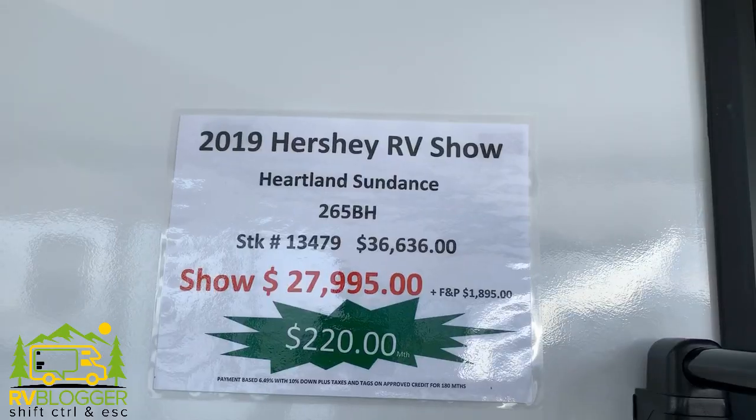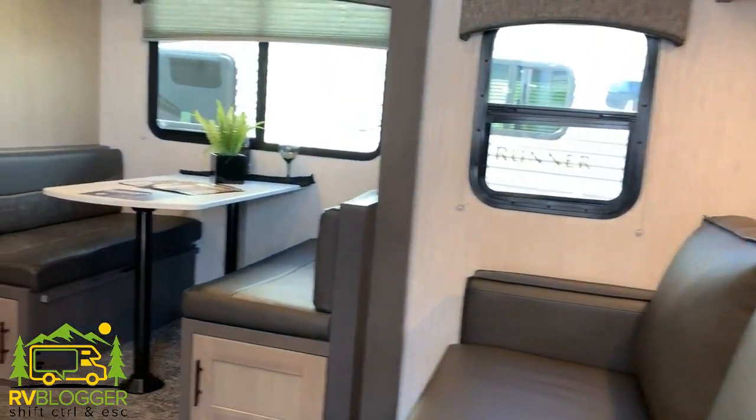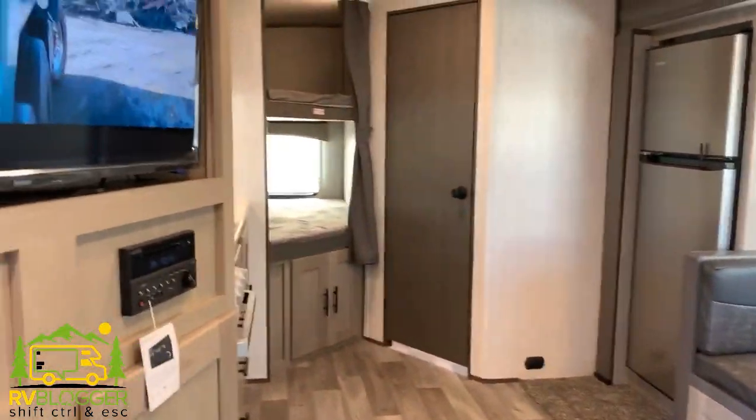After you attend an RV show, it's all just one big blur because you see so many RVs, it's ridiculous. So what we do is we record — we like to get the information on the outside of the RV first, and then we'll actually walk through the RV and take a nice recording of the inside. Then we can remember each and every RV that we like.